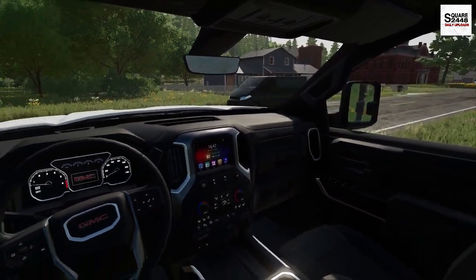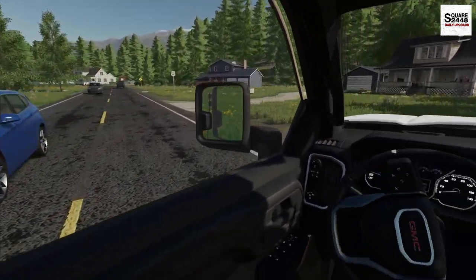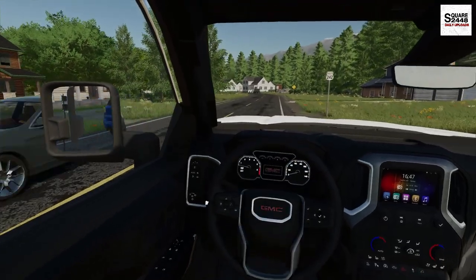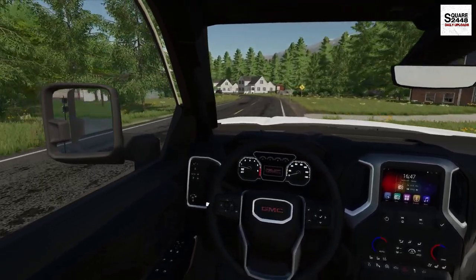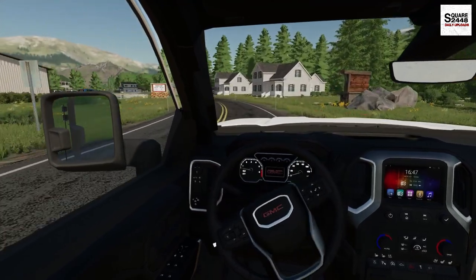Wow, look at that — there's a lot of traffic this morning. Just trying to slowly leave my driveway here. For a country road like this, it's a bit surprising that there are so many cars, especially this early in the morning.